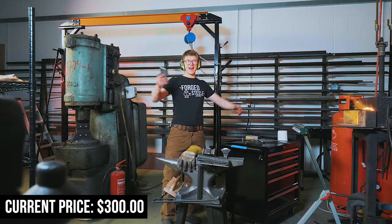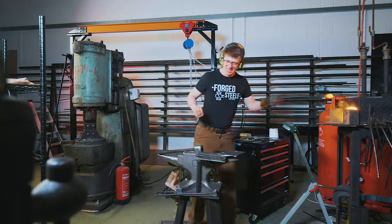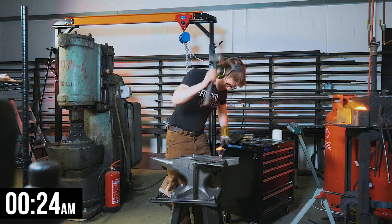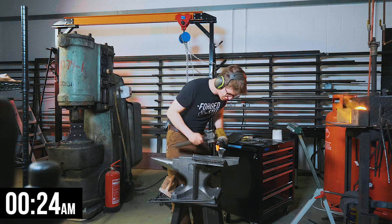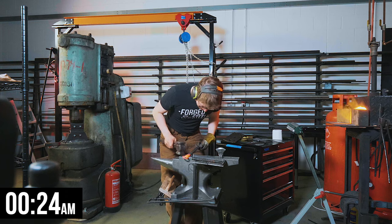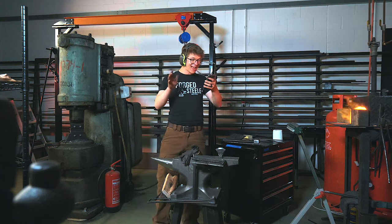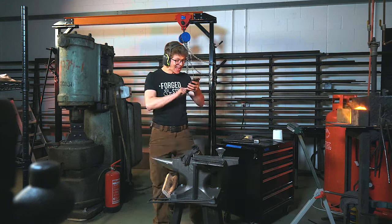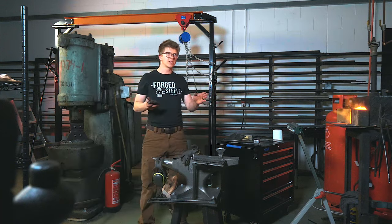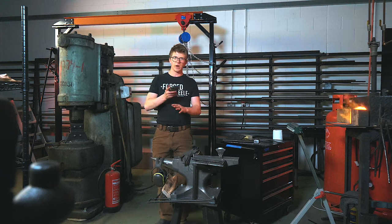Is it going to happen? $300. I think I'm starting to have a second wind — I'm starting to feel good, I've got some energy. It is a new morning — it's past midnight and I'm ready to keep making these things. $25 increment to $325. It's still there. It's been a minute. It is still there. So here's the deal — once it goes 15 minutes without a sale, we are done.